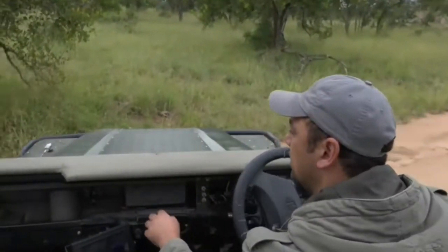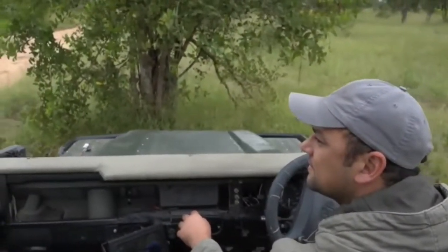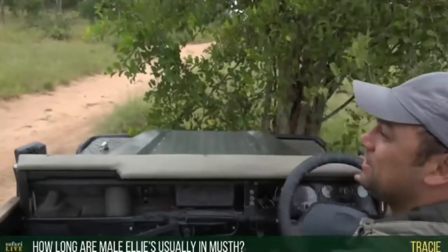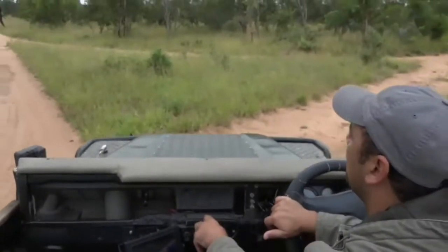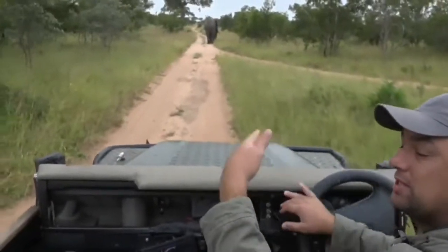Let's have a look — I'm going to try to get to him. Some of these male elephants, the big bulls, can go into musth for a number of weeks. It can last very, very long, and a few times a year.